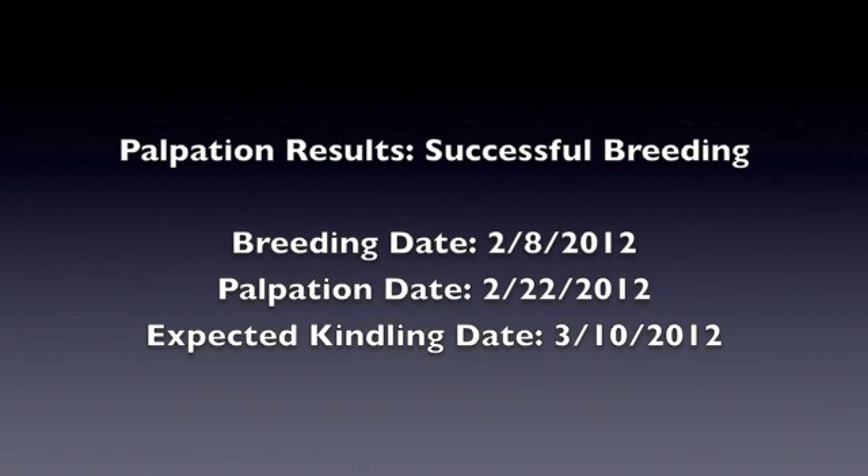Our palpation has indicated that Angel's breeding on February 8th was a success. We are now expecting her kindle date to be on March 10th, 2012.